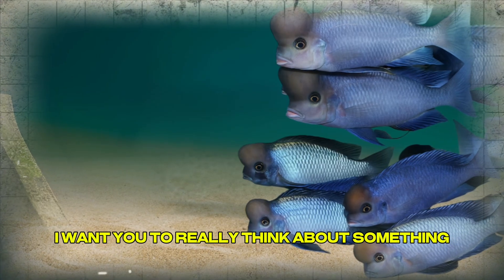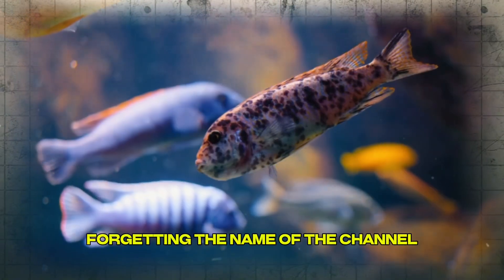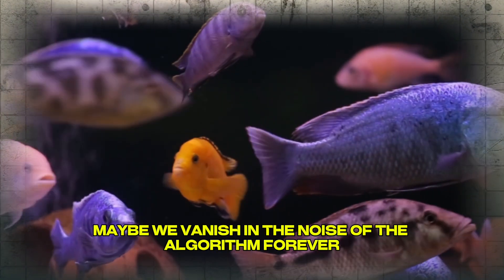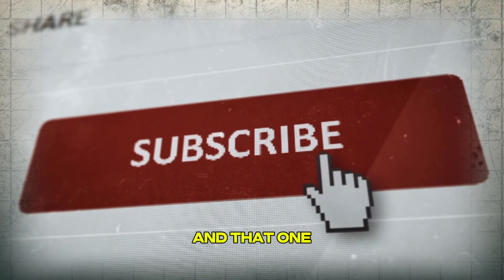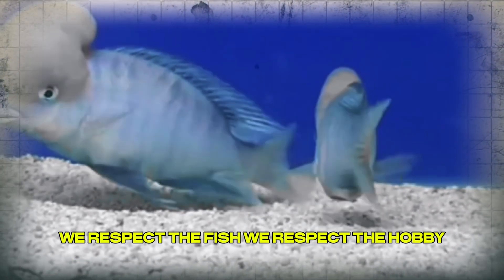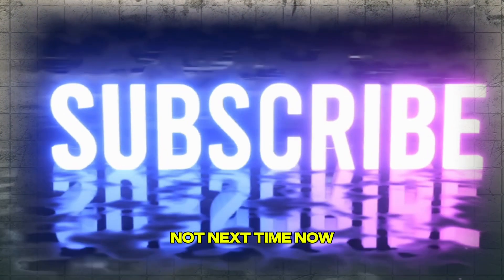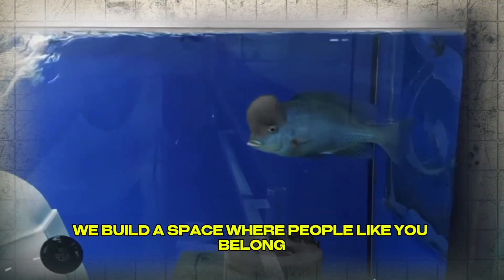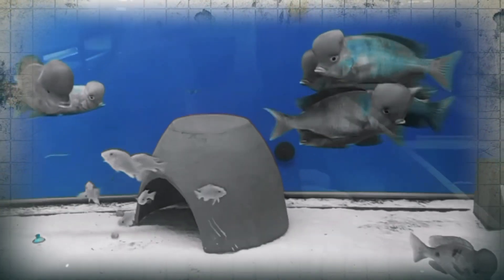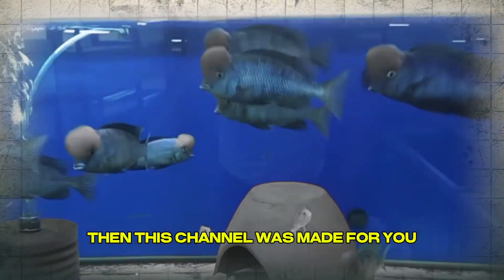Before you go — how many times have you watched a detailed, truly valuable video and then just moved on, forgetting the channel? Here, we don't chase trends, we don't cut corners. We tell real stories, we respect the fish, the hobby, and your time. If that means something to you, hit subscribe now — because we don't just make videos, we build a space where people like you belong. Check out our other videos; they go just as deep, and maybe even deeper. If you love fish, learning, and stories that matter, this channel was made for you.